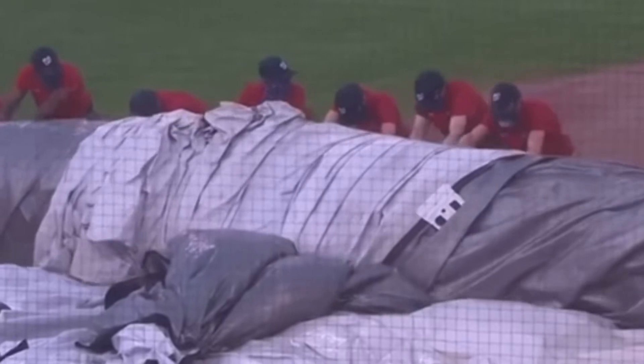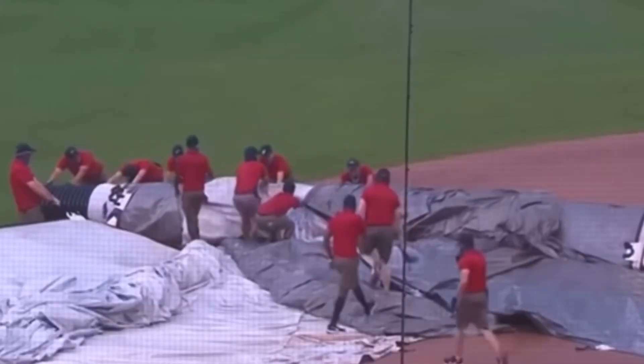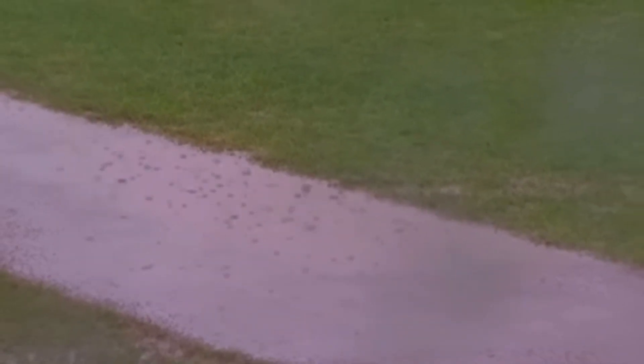Right now it's 2:43. Play was stopped at 2:40. You have to feel for those guys down there right now because they usually have this thing out there and on, with the bags anchoring it down. But for some reason it was all tangled up — it wouldn't unroll. They lost momentum because it came down in a hurry. It's already starting to lighten up, but I don't know how you play now.